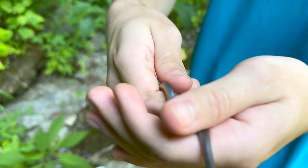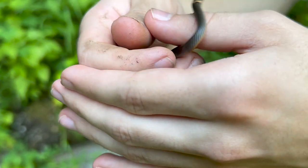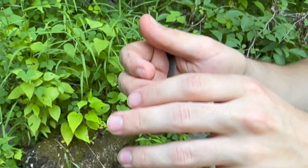Just flipped another ring neck — definitely better looking than the other one. You can see his belly is way more vibrant and his ring is nicely colored. Pretty cool.